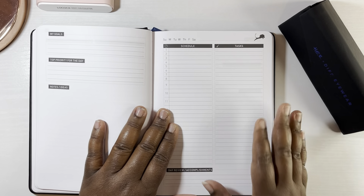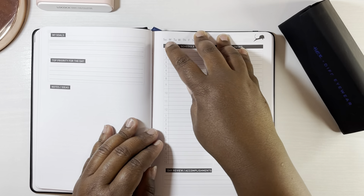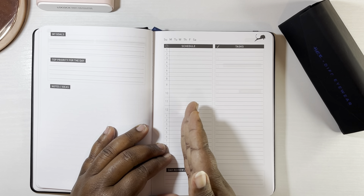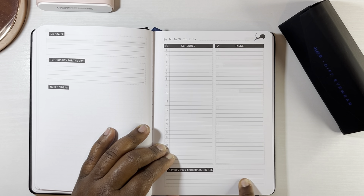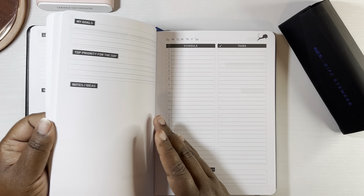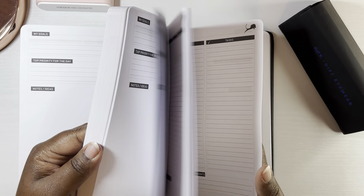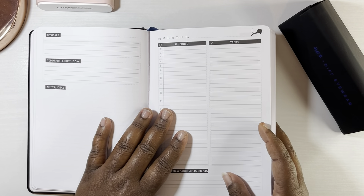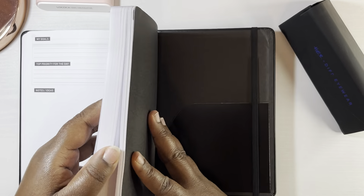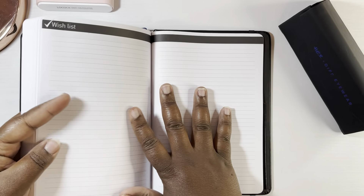Next up you get into your daily schedule. The time frame is from 1am until 12am the next day — that's one column — and then the next column has your tasks. At the bottom you do a day review and accomplishments. I enjoy the reviews they include here, but I'm uncertain why they wouldn't put some of the dailies with the weeklies, because now you have to flip back and forth. I'm not sure how effective that would be for the schedules I do.